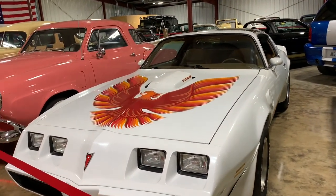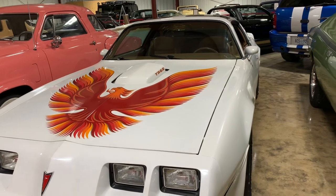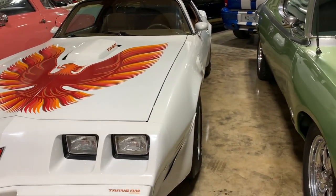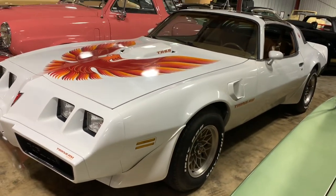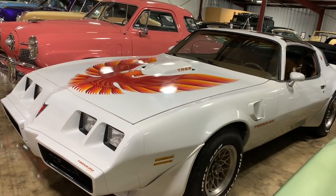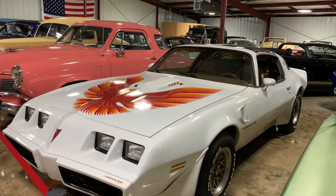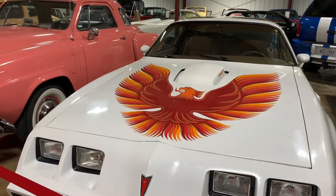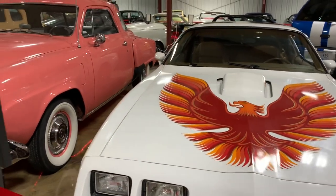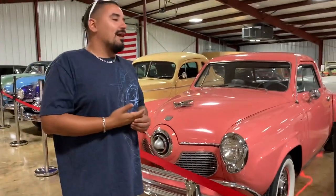This beautiful Trans Am is Americana at its best. It's still got the original very desirable honeycomb wheels that the Trans Ams were known for — 6.6 liters, plenty of power. It's not exactly what Smokey and the Bandit drove, but very close. T-tops are in exceptional condition. People who want T-tops and convertibles — they don't have hair. They're bald as a cue ball. If you want convertibles, it's understandable.